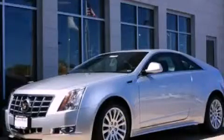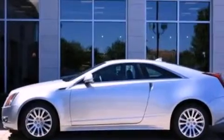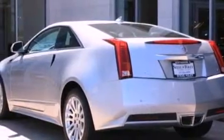This is a brand new 2013 Cadillac CTS, a luxurious package designed with the finest elements in mind. It features a 3.6 liter 6-cylinder engine and an automatic transmission.